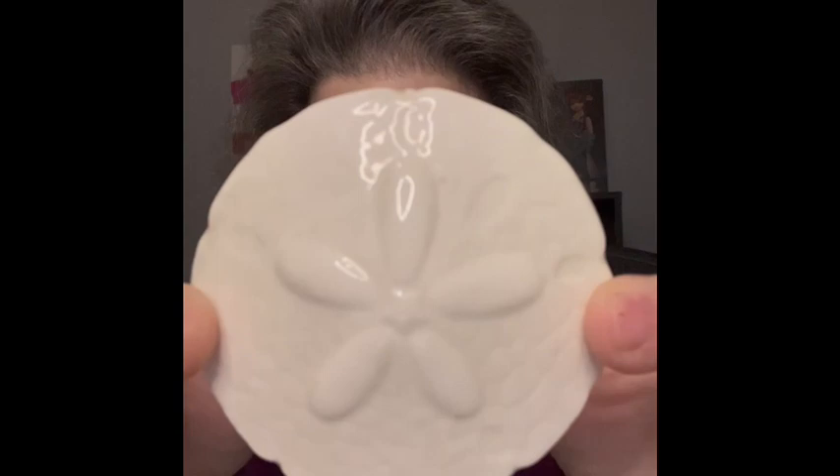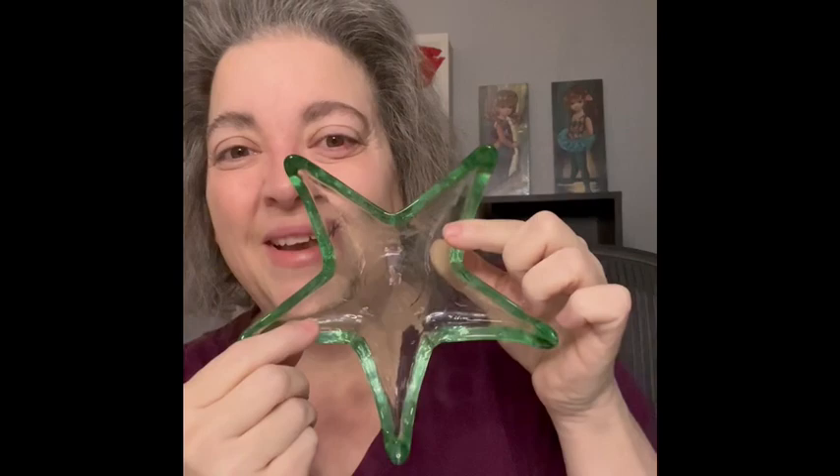I also have a couple of nautical, ocean-themed items. I have a sand dollar trinket dish — really cute, and even around the sides it has a little ocean theme on the outside. Then the starfish — I have two of these, so I will be bringing both together as a lot. I love them, love the glass, love the color.